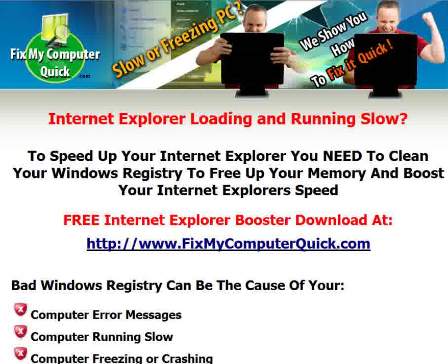Is your Internet Explorer loading and running slow? To speed up your Internet Explorer, you need to clean your Windows registry to free up your memory and boost your Internet Explorer's speed. This is a common problem that happens to millions of people every single year. Their Internet Explorer will start to run slower and slower and slower — it happens over time.